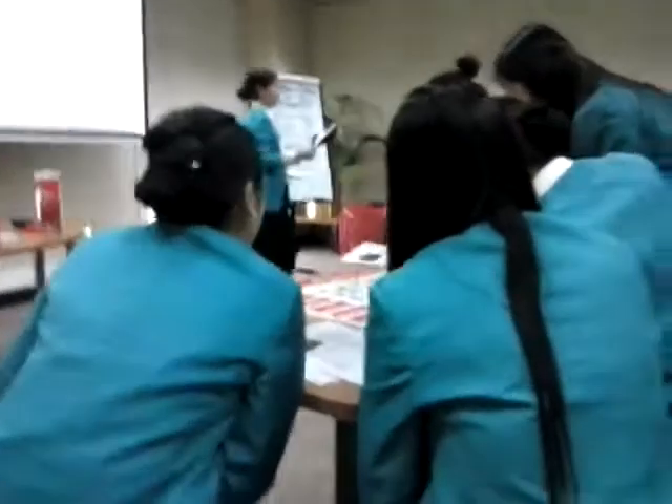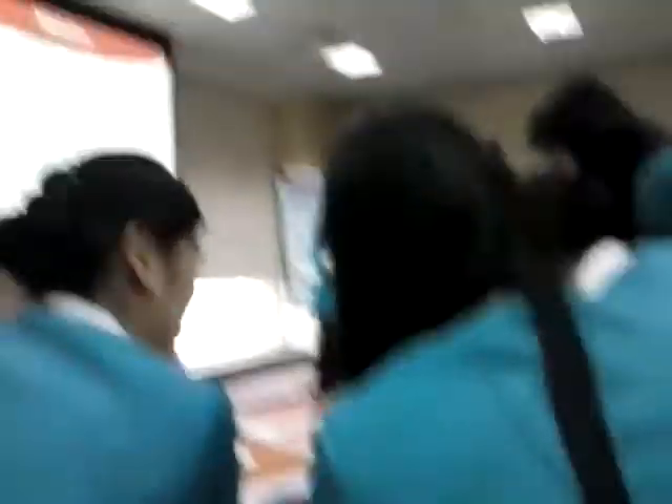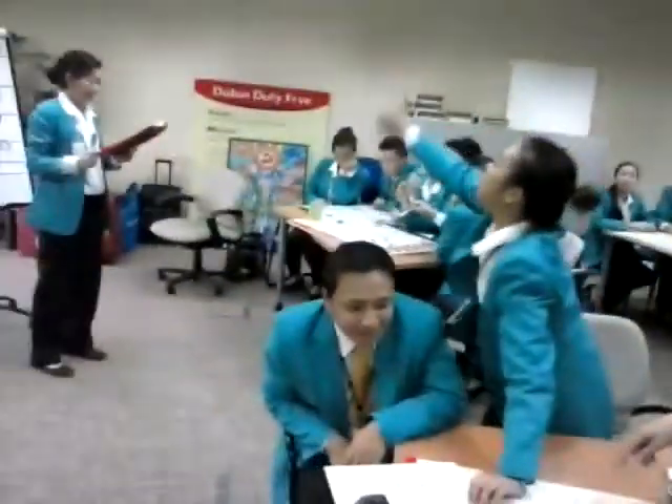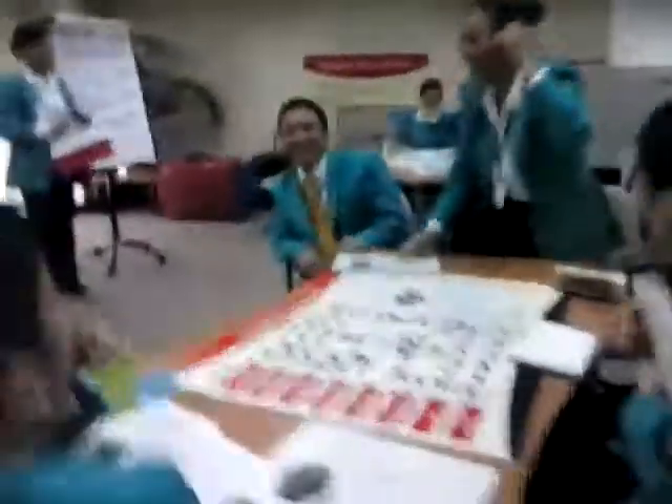Digital cameras, question number three. The answer is in your product matrix. Which digital camera has the biggest LCD? Samsung!